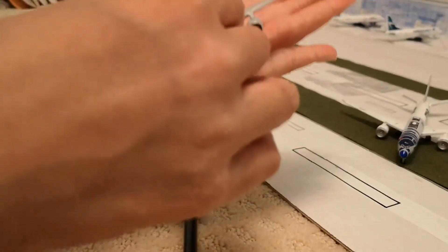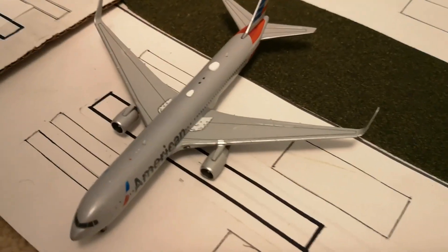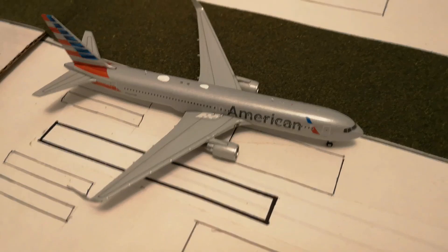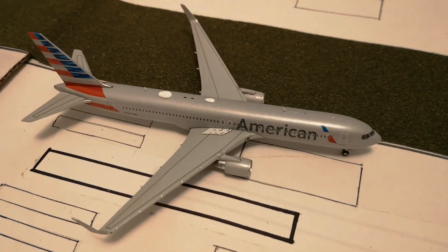Yeah, there are even more antennas. This is the view from the top. Okay, we're just going to leave it down here. This is the view from the top, and then we can do the side view. This is actually a pretty nice model.